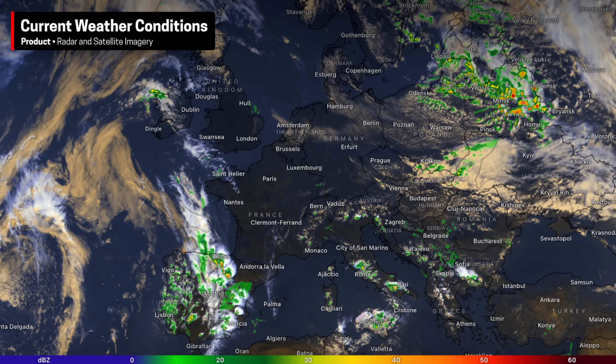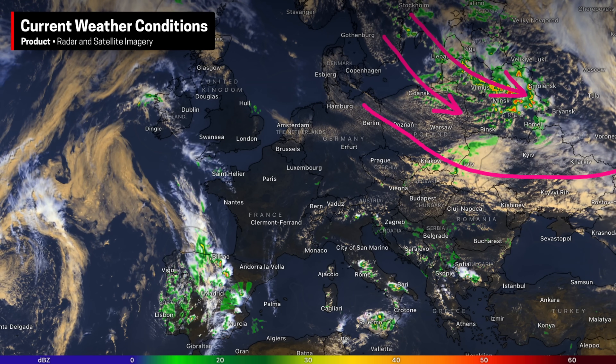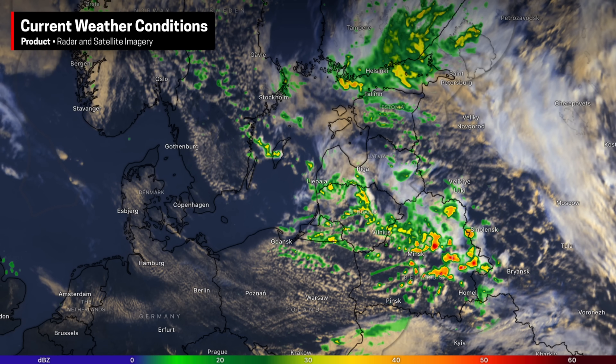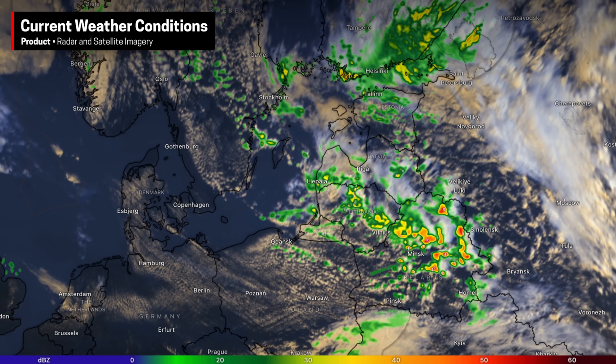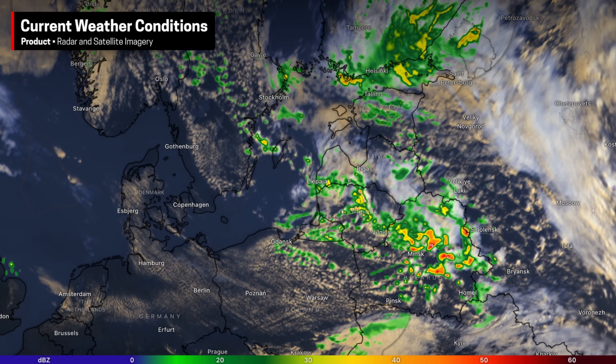Taking a wider view of Europe, another hotspot for storm activity is actually the Baltic states into Russia. With high pressure situated off to the south and west, some low pressure systems coming off the Atlantic were forced to go up and over into the Nordic countries, and then as they slide towards Russia, they're producing plenty of storm activity.